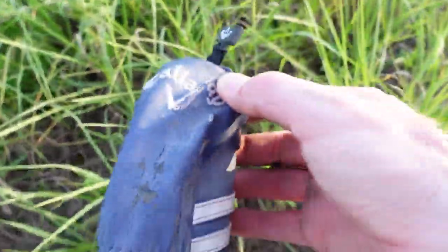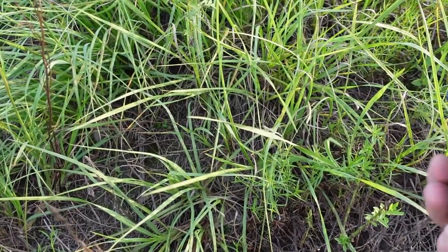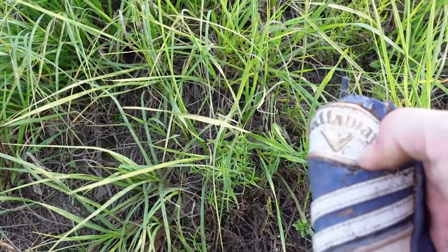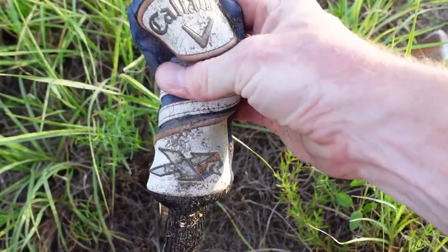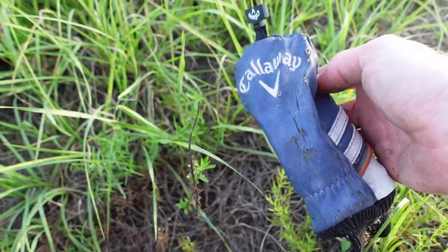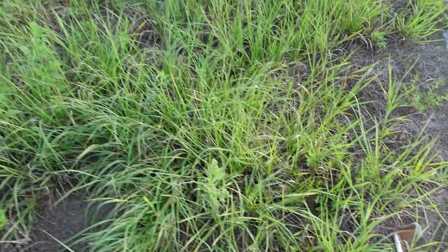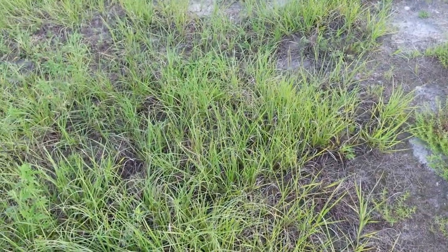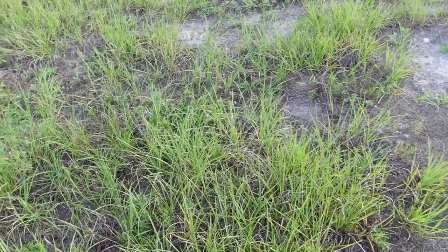Some of the other stuff you find — a Callaway golf club cover. That's been here a while, kind of beat up. People come four-wheeling through this and drop stuff. We'll throw it away — keep the course clean.